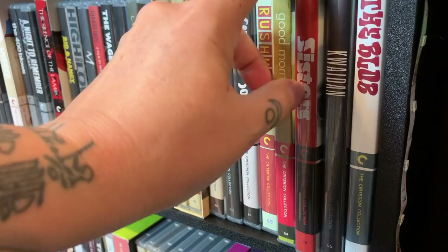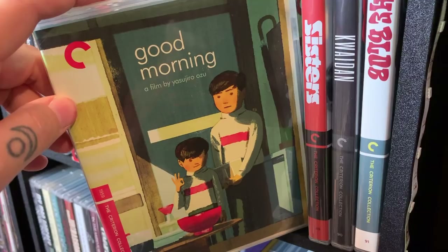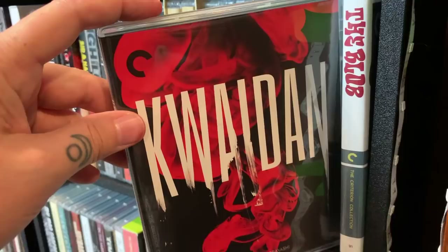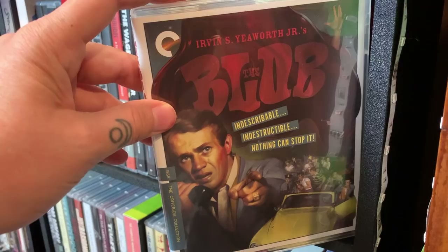Rushmore — love this one. Good Morning — it's so much fun, I'm in love with the little brother, he's just so much fun. Brian De Palma's Sisters. And this next one — I hope I say it correctly — Kwaidan? Correct me in the comments. I haven't watched this one yet but I hear it's a really really great ghost story. The last one on this shelf is the original The Blob.